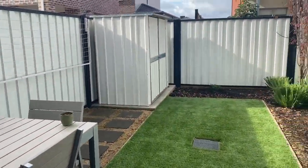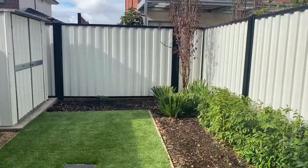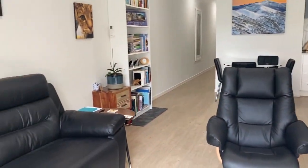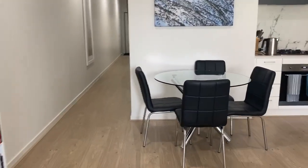We've got the split system downstairs as well. Coming into the yard, so fairly low maintenance, good size. We do have a shed as well, but definitely enough space to pop a table and entertain out there.